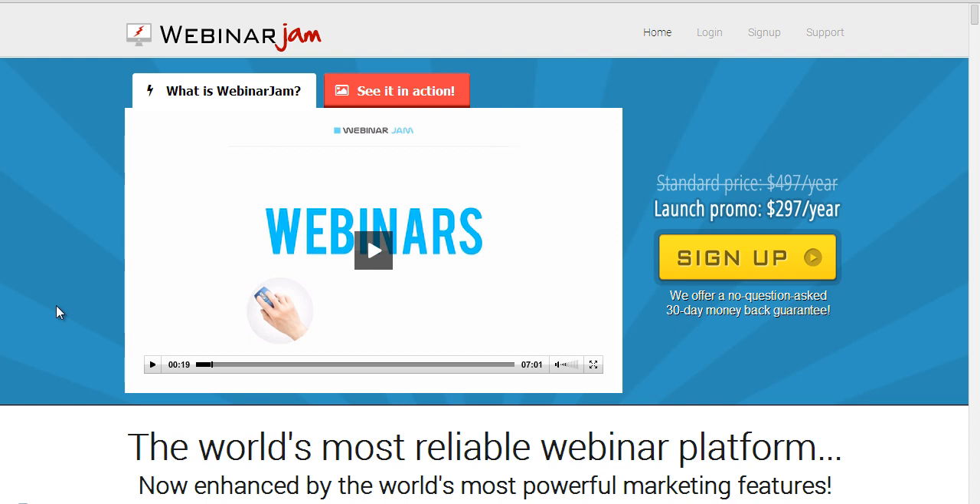Hey, what's up? It's Jeremy Watson here. I just want to run through what WebinarJam is all about. WebinarJam is from Andy Jenkins and Mike Fosame, and basically what they're doing is going up against GoToWebinar directly.